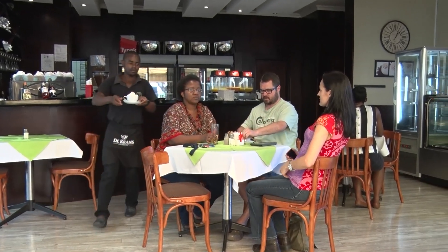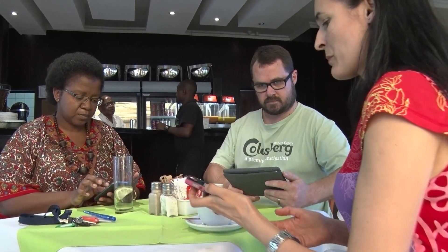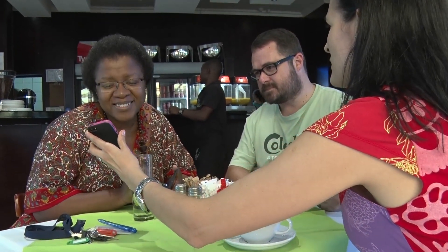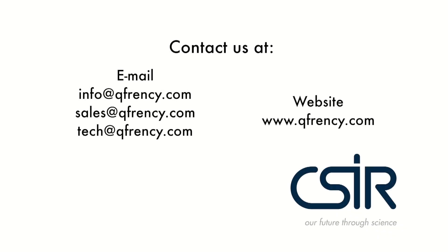These are but a few areas where text-to-speech can be applied. QFRNC is here to help South Africans communicate, sometimes even when we don't know how to speak the languages ourselves. If you have any need to which you think QFRNC is well suited, please contact us at info@qfrnc.com, sales@qfrnc.com, or tech@qfrnc.com, or access our website at www.qfrnc.com.